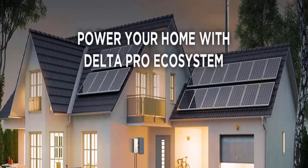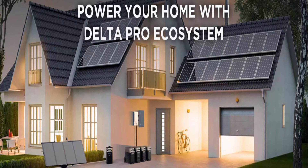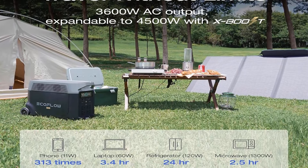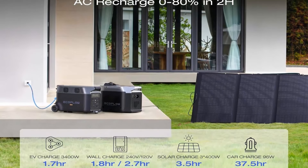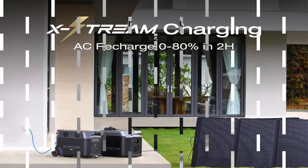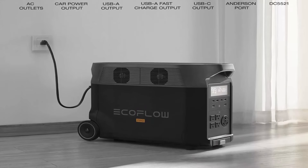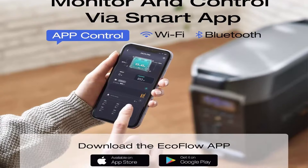Large Capacity: Each Delta Pro features a 3600 WH LFP battery capacity, providing strong electrical storage for home battery backup power supply and outdoor camping. Applied with Delta Pro extra batteries or smart generators, the electric generator can expand its capacity from 3.6 kWh to 25 kWh.